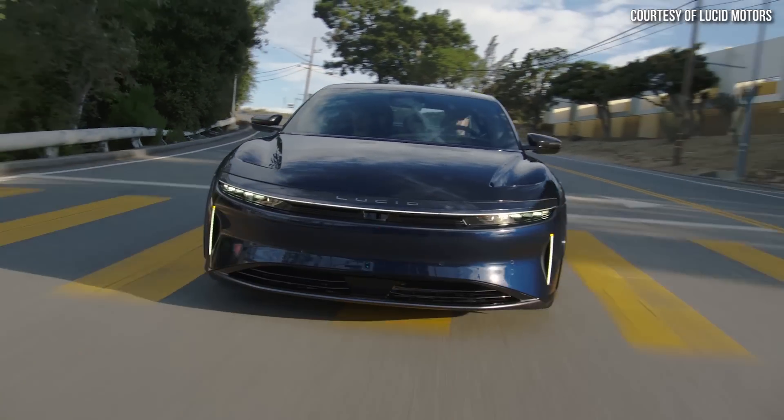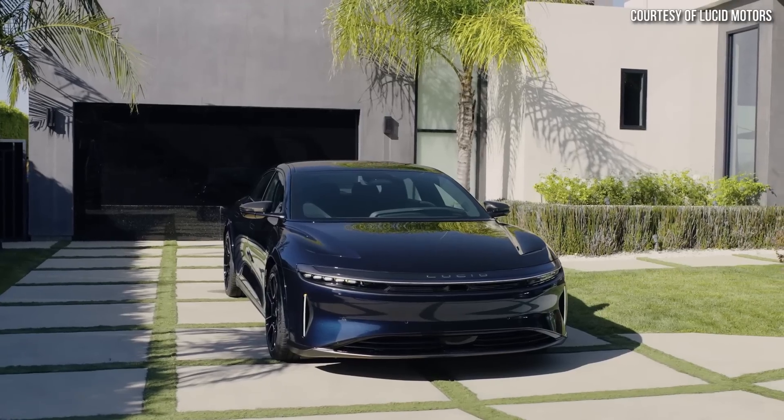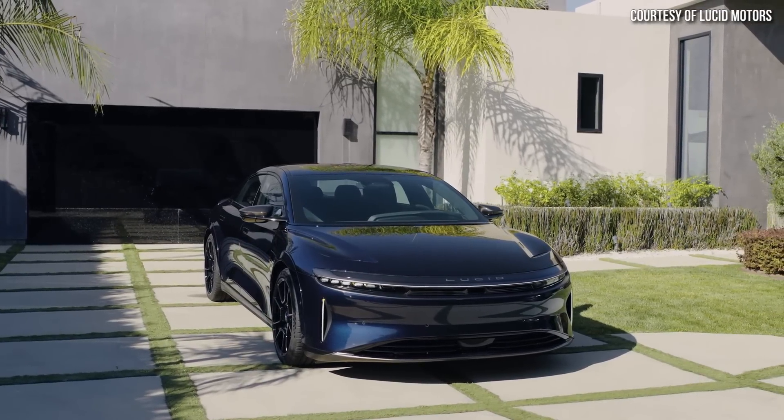In this video, I want to discuss the official specs that Lucid recently released and just how the Plaid Model S compares against its new tri-motor electric rival. I'm John, and this is Cleaner Watt.